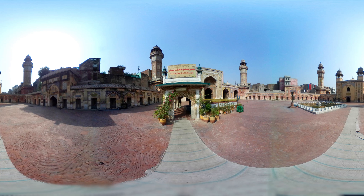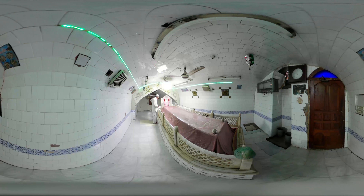The tomb belongs to Sayyid Mohammed Ishaq, popularly known as Miran Bad Shah, a saint who had migrated to Lahore in the 13th century to preach Islam. This tomb was built before the construction of Wazir Khan Mosque and was reconstructed later to match the mosque's exterior.